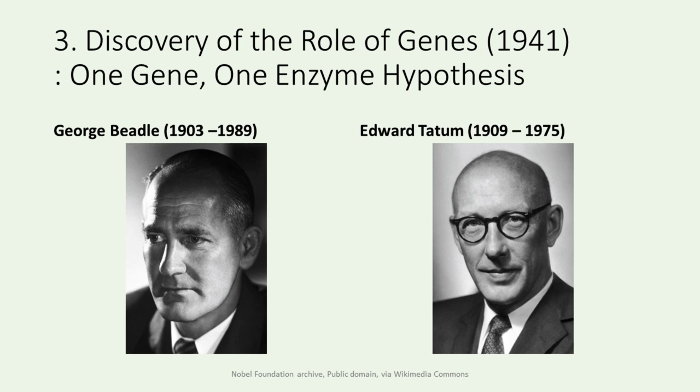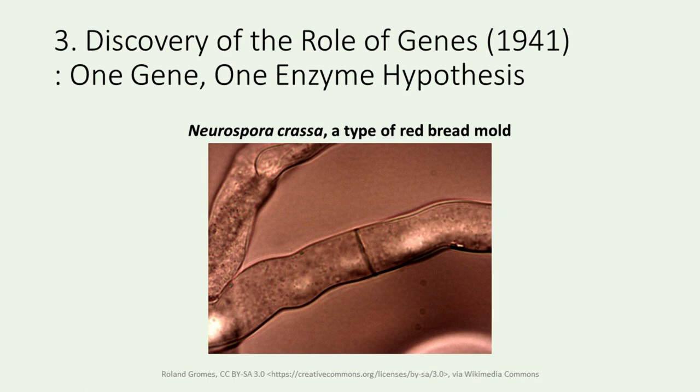In the 1940s, George Beadle and Edward Tatum proposed the groundbreaking one-gene, one-enzyme hypothesis. Beadle and Tatum argued that each gene contains information for the synthesis of a specific enzyme. In 1941, Beadle and Tatum conducted an experiment on amino acid synthesis in Neurospora crassa, a type of red bread mold. They confirmed that genes determine the production of specific enzymes. This research provided the initial evidence that genes enable enzymes to synthesize, catalyzing specific chemical reactions. Their work on Neurospora crassa connected genes to specific enzymatic functions, advancing our understanding of genetic expression. The image displays Neurospora crassa.